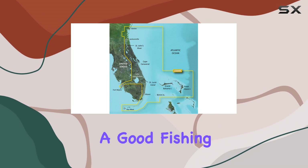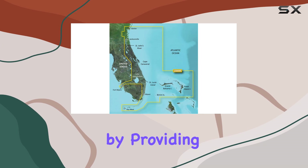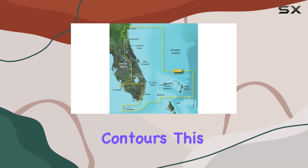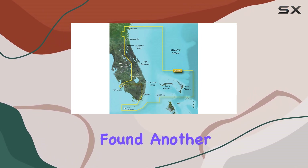For those who appreciate a good fishing spot, this chart comes with a fishing charts feature, enhancing the experience by providing detailed bathymetric contours. This is particularly useful for identifying rises and drop-offs where fish are likely to be found.